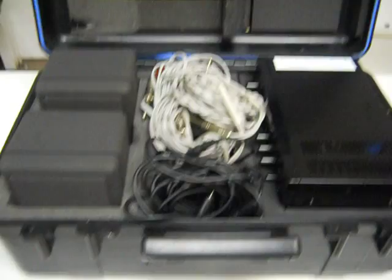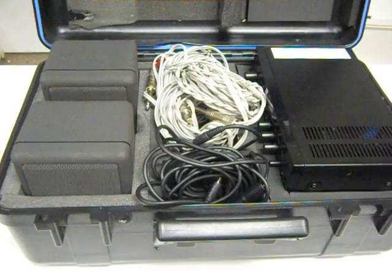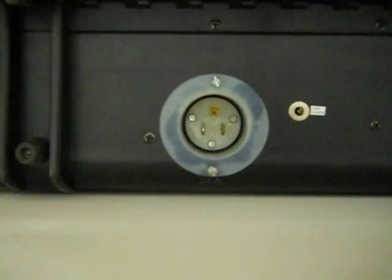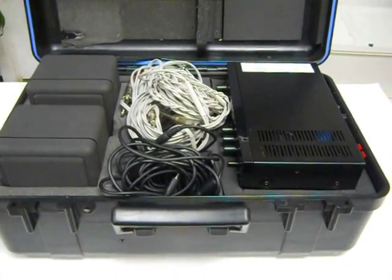It functions properly and of course it comes with a 30-day warranty. One unique thing about this system is that, as you can see from the pictures and the video, this case has been altered to include an outside plug, which makes it a lot more convenient for the user.